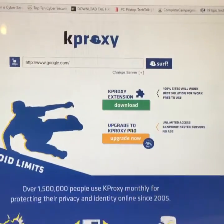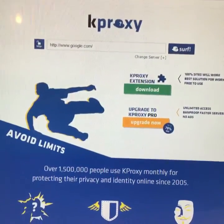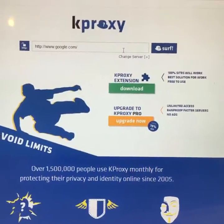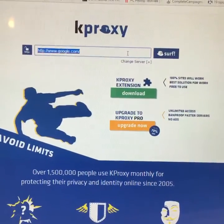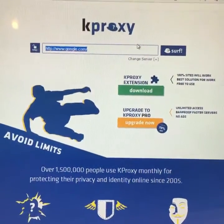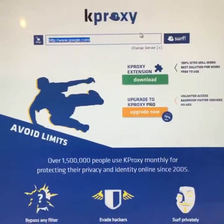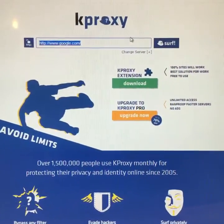So the next time that you want to keep your website habits safe and private, consider using KProxy. It's a good alternative to keeping your computer safe from hackers and not allowing people to know what websites you visit. And the best thing about KProxy — it's free.